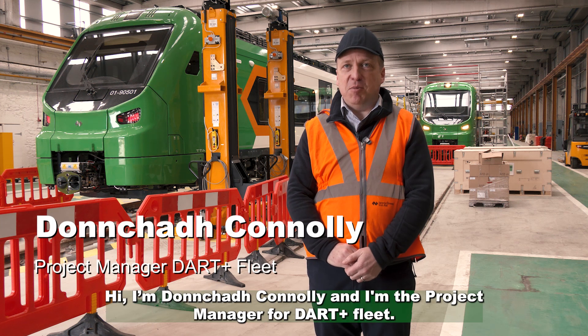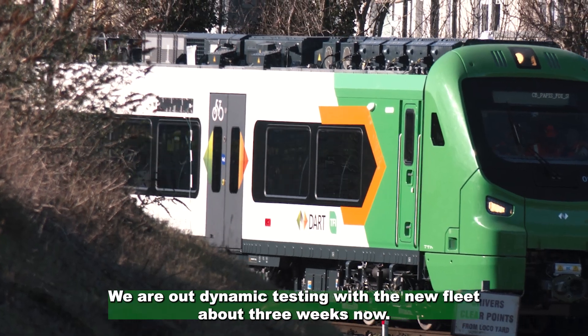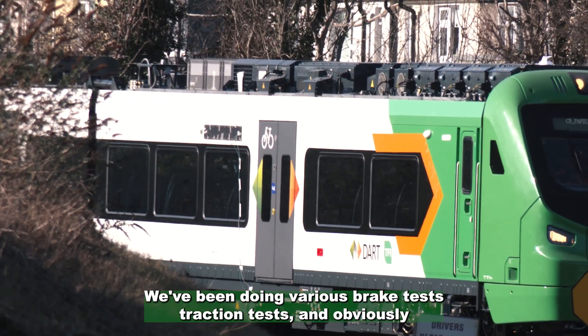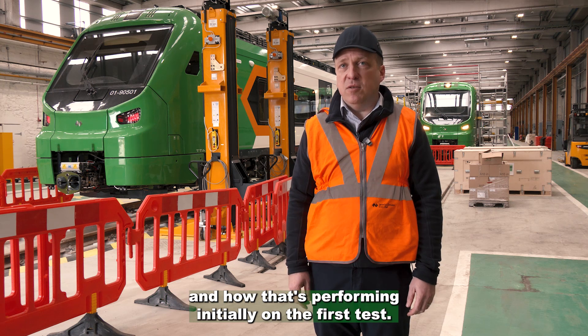I'm Dunno Connolly and I'm the project manager for Dart Plus Fleet. We're out dynamic testing with the new fleet about three weeks now. We've been doing various brake tests, traction tests, and we're looking at the battery as one of the new features on the train and how that's performing initially on the first test.